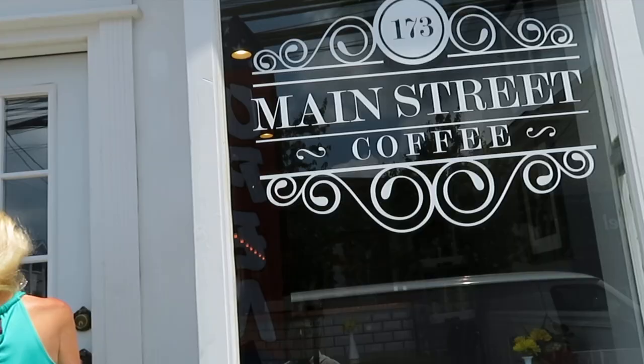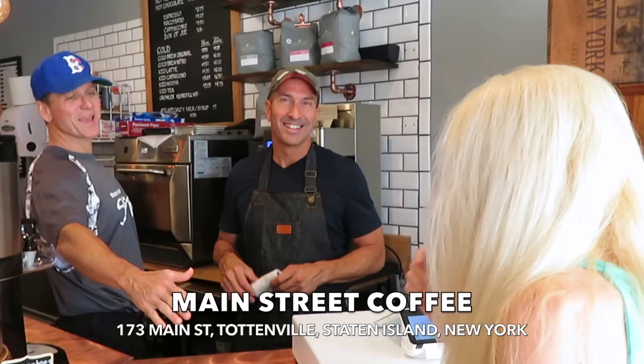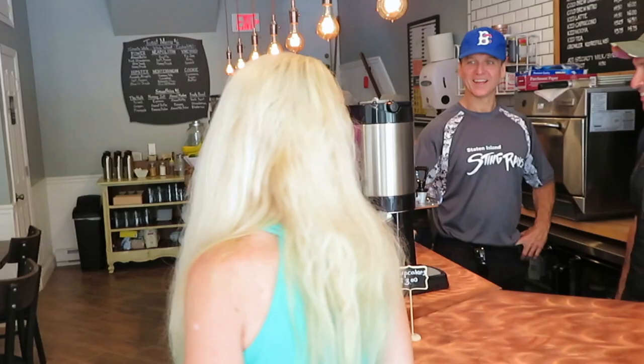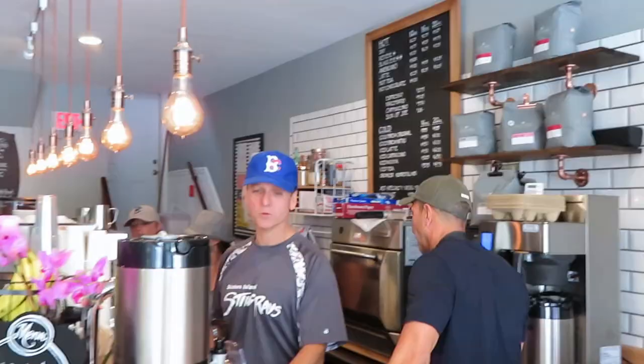Main Street Coffee. Wow, this is a wonderful place — you should all come and try this place out here on Main Street in Tottenville, Staten Island. We've got our acai menu, there's a copper counter — it's all copper — we've got a coffee menu up top, a toast menu, and our trophies in the back.